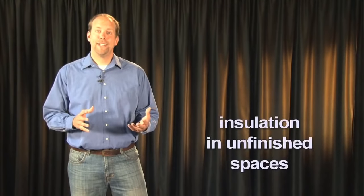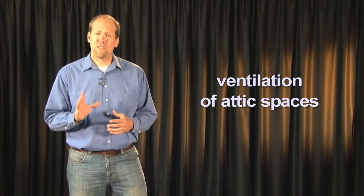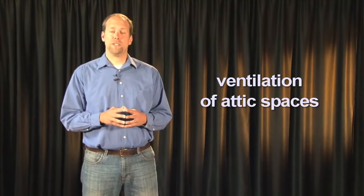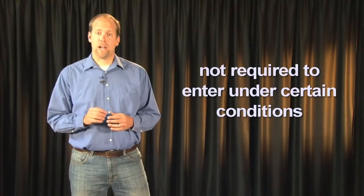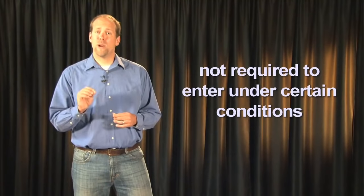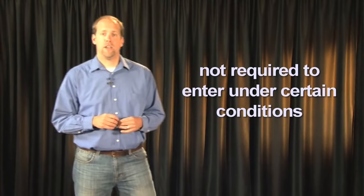The inspector shall inspect the insulation in unfinished spaces and report on the general absence or lack of insulation. Shall inspect the ventilation of attic spaces, but not required to determine the adequacy of ventilation. Required to inspect mechanical ventilation systems. Not required to enter the attic or unfinished spaces that are not readily accessible or where entry could cause damage or pose a safety hazard. Not required to move, touch, or disturb insulation or vapor retarders, or identify the composition or exact R-value of the insulation material.